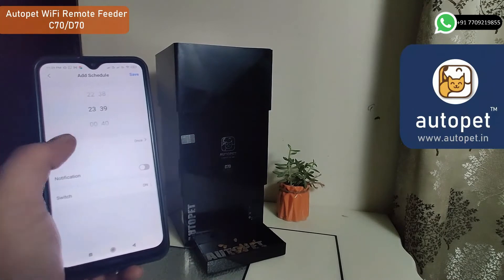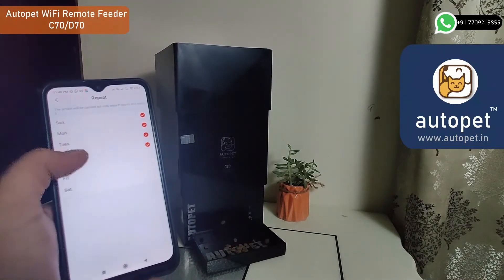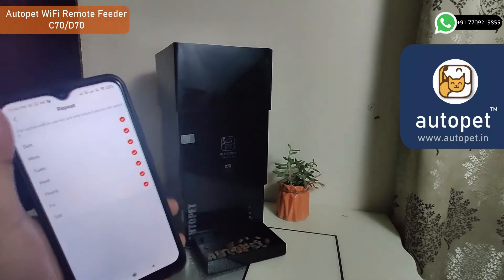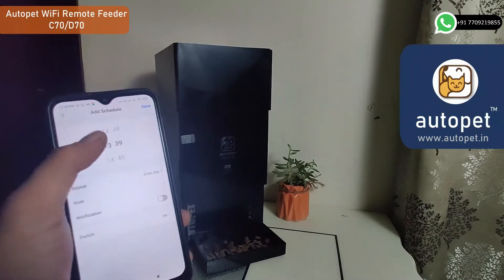Add the schedules, set the dispense start time, select the days you want, and repeat the process to set the dispense stop time as per the required meal size. And you are done automating your pet feeding.